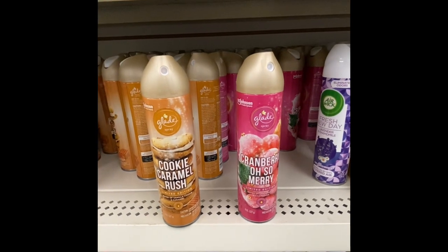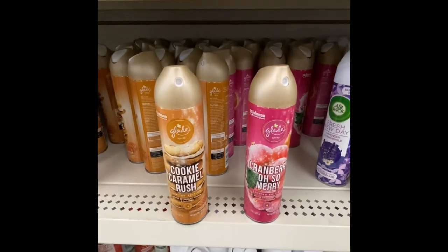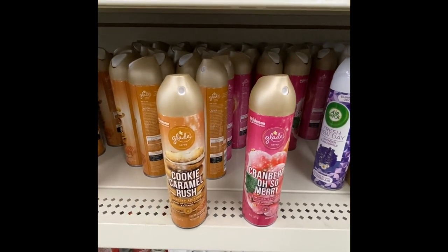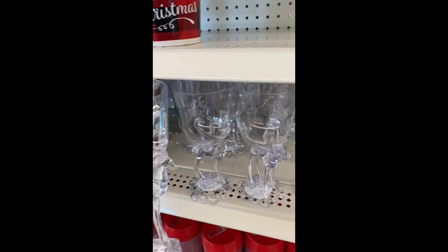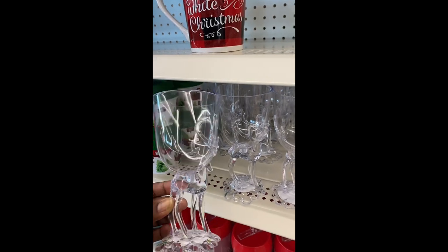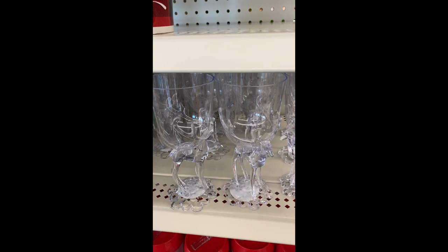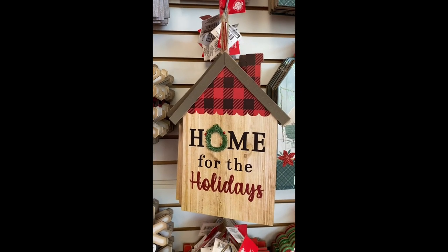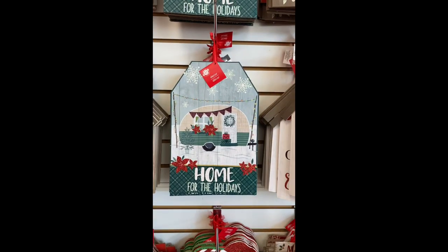I found two new sprays by Glade — we have Cookie Caramel Rush and Cranberry, listed as limited editions. These are eight ounces. Look what I finally found — I cannot believe it, we have been looking for these for a while. These are nice to drink out of, to decorate your table, or to use in your decor.